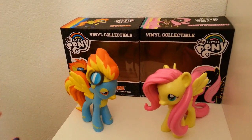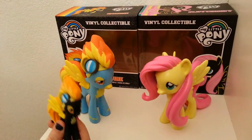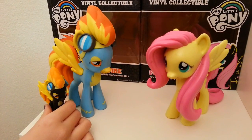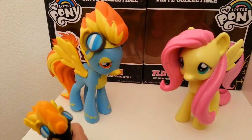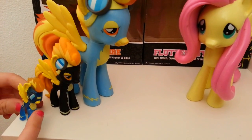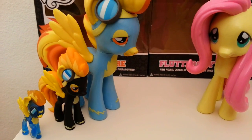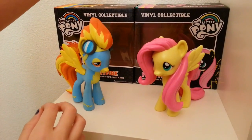Before I actually get onto the review, I want to really quick show you how big they are compared to the Funko Mini blind bag ponies. They're like twice the size — one, two — yeah, about twice the size, and these ones are a little bit better in color. Next to the little blind bag figures, by the way this is Spitfire from series seven, about four of these pretty much will be the same size as this.